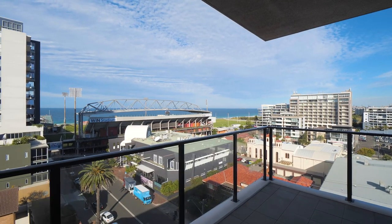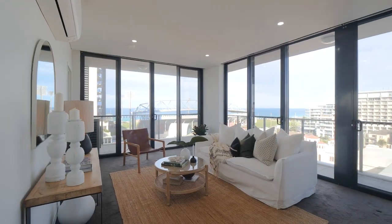Today we're previewing apartment 806 at 16 Buirelli Street in Wollongong, positioned on the top floor with expansive ocean views and an abundance of natural light.